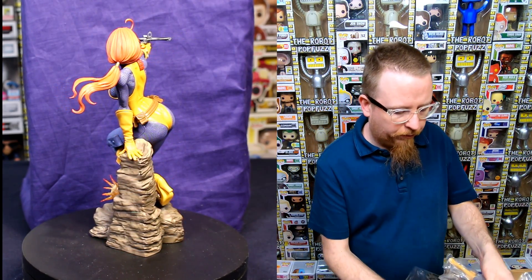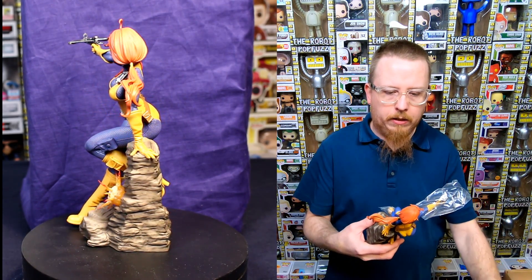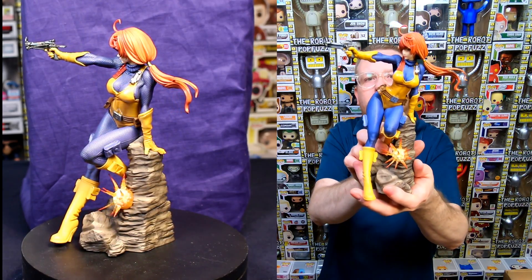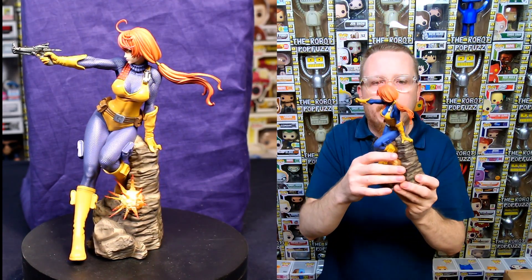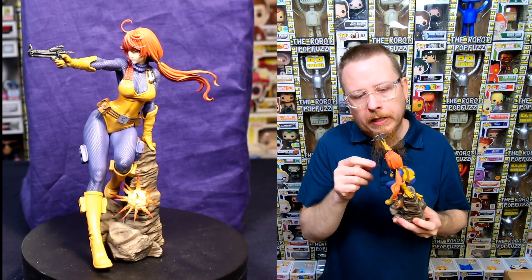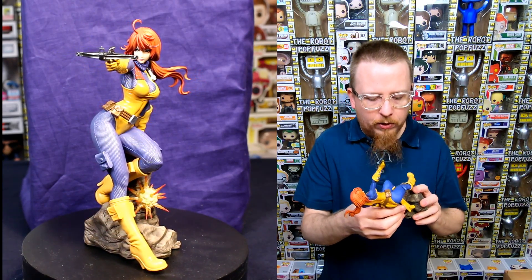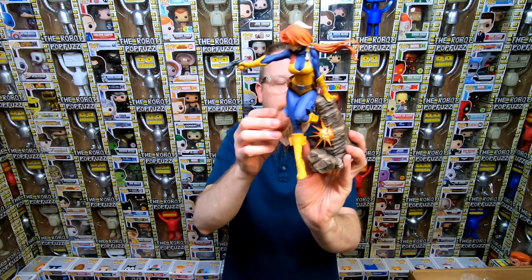This statue looks really cute — she's kind of sexy, kind of cute, just a whole lot of fun and really well made. I love Kotobukiya statues because you don't really look at them trying to find paint flaws — everything just seems to be perfect. It's not like Funko Pops where you're always looking for paint flaws. The quality is just so good. I was really excited to see it, and hopefully someone will trade in the other two.